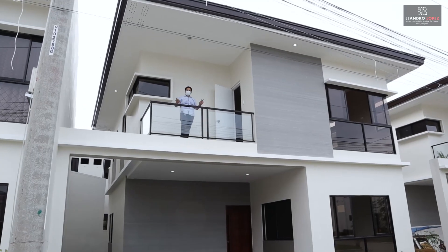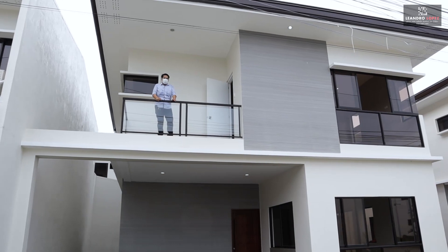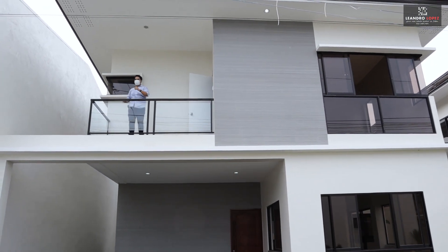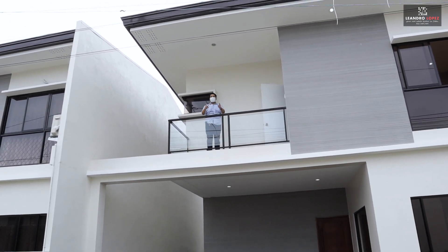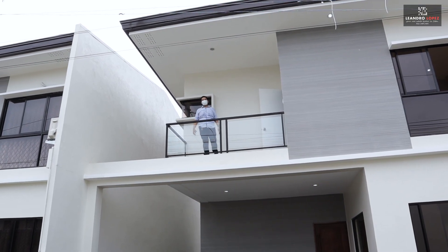So that's it for this 18.5 million peso house in Guadalupe. If you want more videos like this, click here. And if you want to know more about real estate, please click here. To subscribe, please click at the center. See you in the next video.